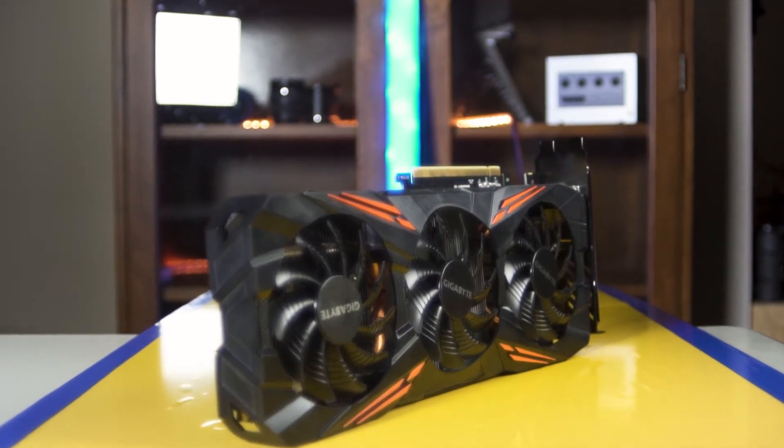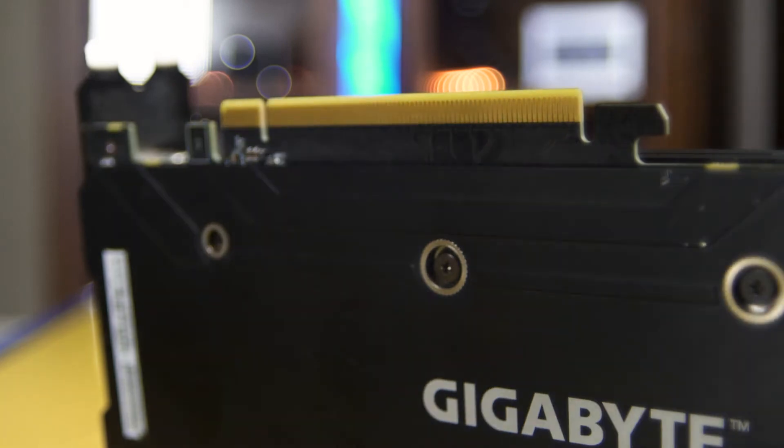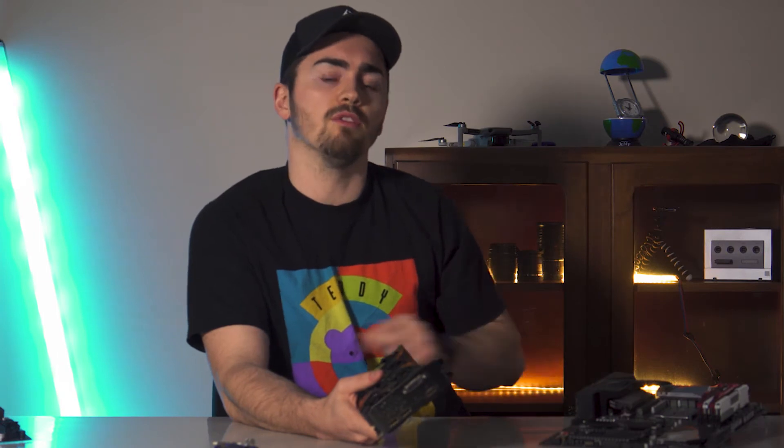In a PC, GPUs handle your graphics — hence the name graphics processing unit. They plug in with the gold strip on the bottom into one of the PCIe slots on your motherboard. Typically newer motherboards will have a strengthened metal frame around the PCIe slot because of how heavy the GPUs have been getting recently.